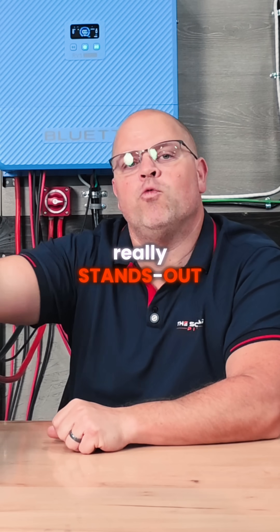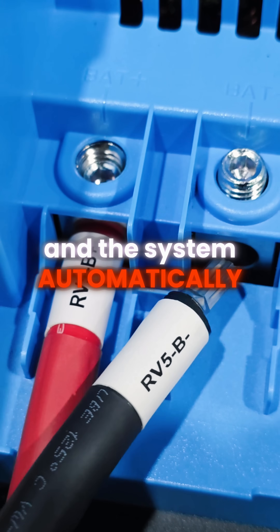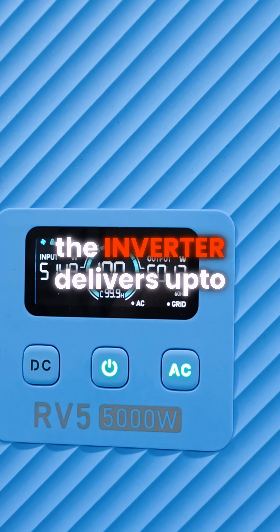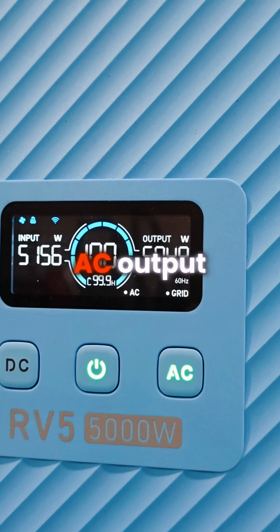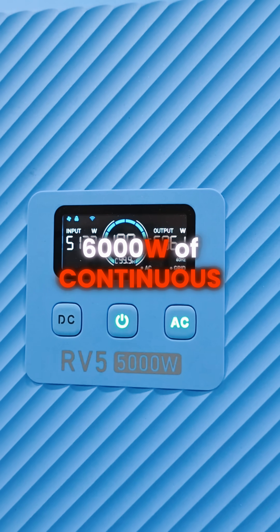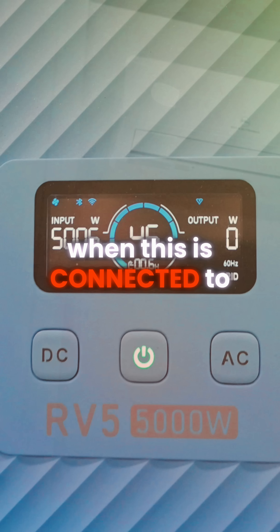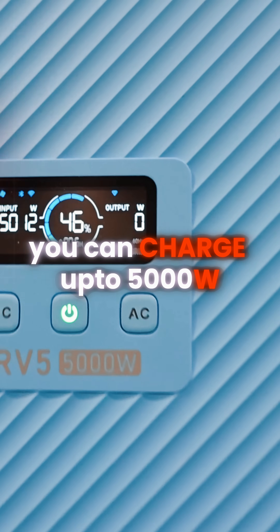Installation is where Blue Eddy really stands out. You screw the hub in, connect the labeled cables, and the system automatically recognizes the battery type, the voltage, and current. The inverter delivers up to 5,000 watts of continuous AC output and a total of 6,000 watts continuous AC and DC output. When connected to AC at 240 volts, you can charge up to 5,000 watts.